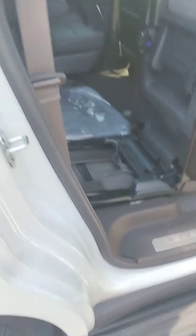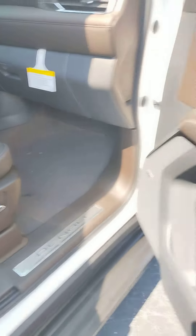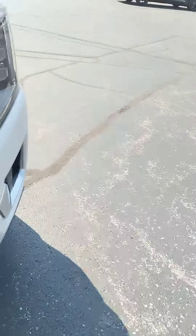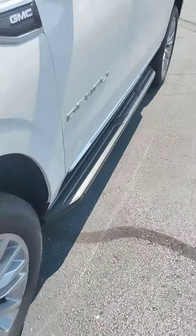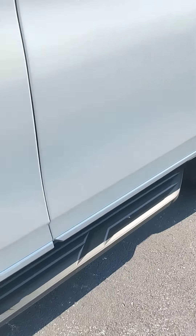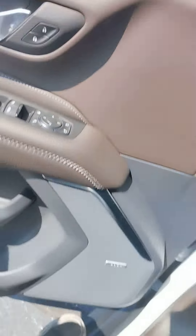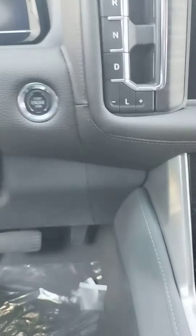Full panoramic sunroof. This has the walnut interior. Power seats on this size, the high-end Bose sound system. It's got a total of nine miles on it.